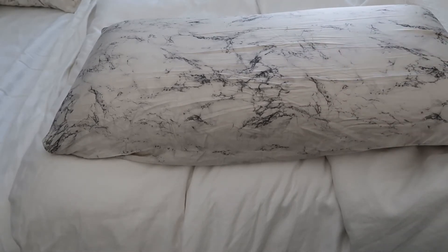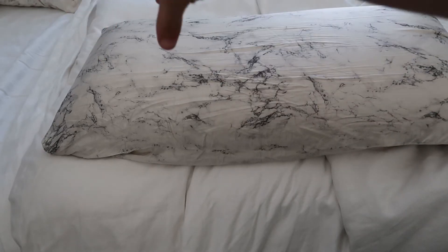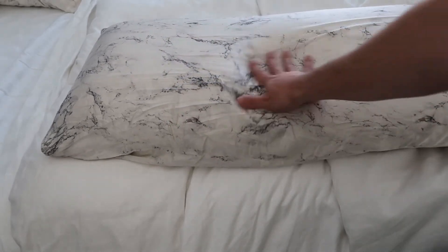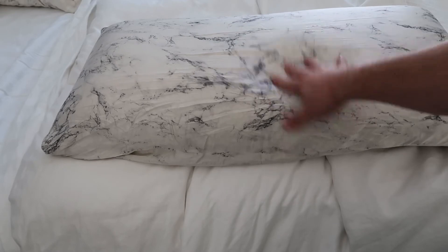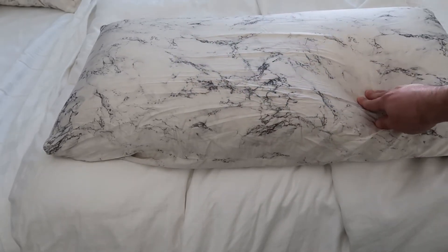These pillows are absolutely amazing. They don't really give you any bed head, which is what they're designed for. There's no sleep crease, so it doesn't give you those wrinkles. Other pillowcases kind of crinkle up and you get those red marks after a nap — this is designed to prevent that.